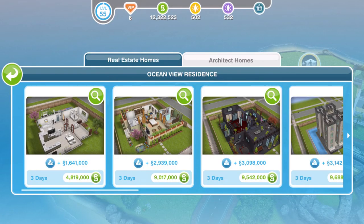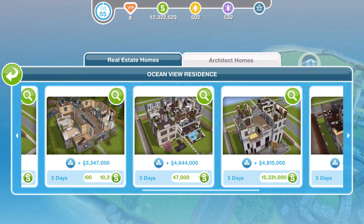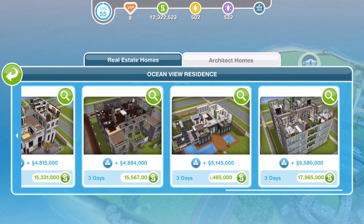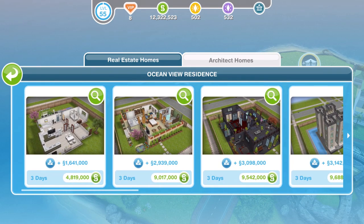There you go guys — that completes a tour and a look at all of the 10 new architect homes. I think probably this time I'll only be building that one with the fireplaces. Let me know down below in the comments if you will be building any, or if any of them are actually your designs — that would be cool if we knew who designed them. Thank you so much for watching this video. Give it a thumbs up if you enjoyed. Subscribe if you're new. Click the bell to get notifications of when I upload a new video. I will see you guys soon. Bye.